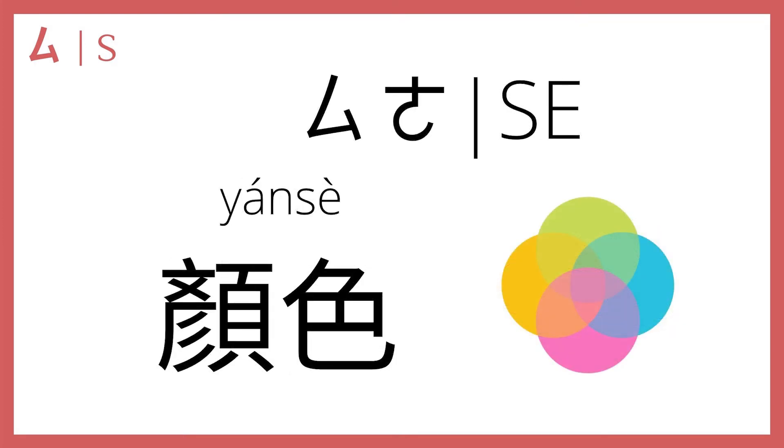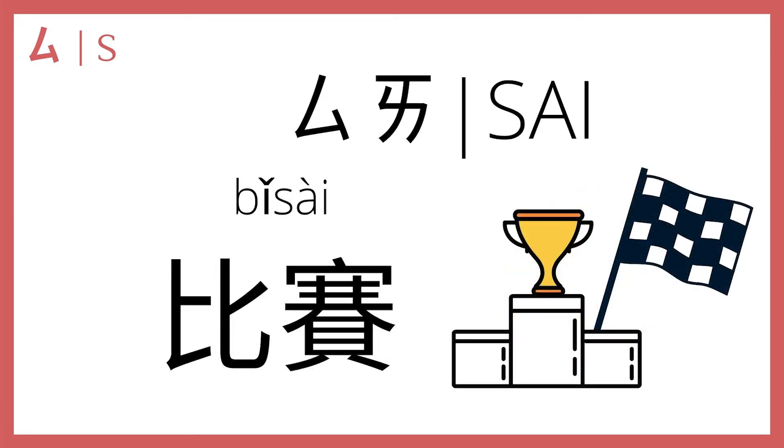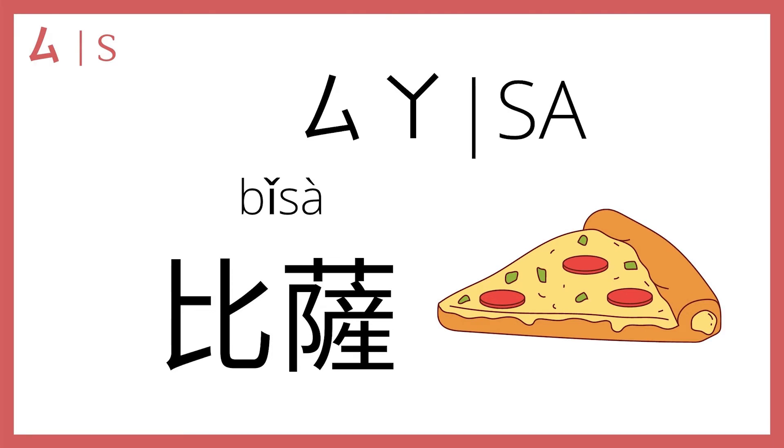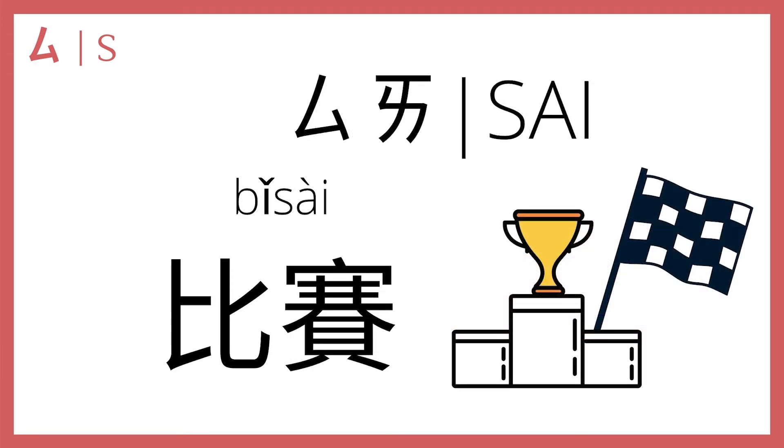四 plus 啊 makes 撒, as in 颜色, which means color. 你最喜欢的颜色是什么? What is your favorite color? 颜色, color. Next, 四 plus 啊 makes 撒, as in 比赛. Remember 比 means compare, and 赛 means game, match, or contest. So 比赛 is a competition.